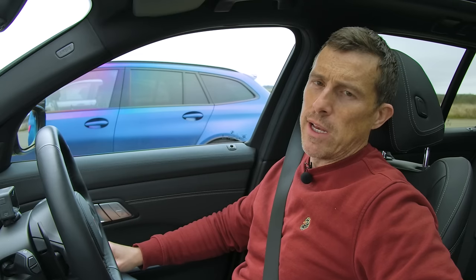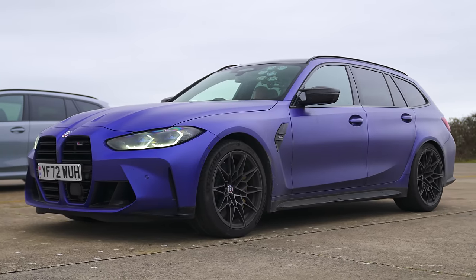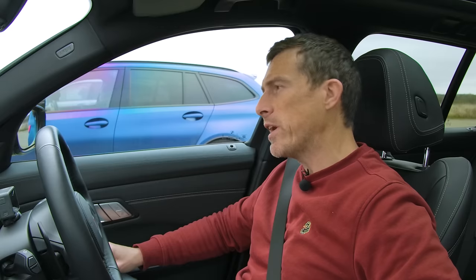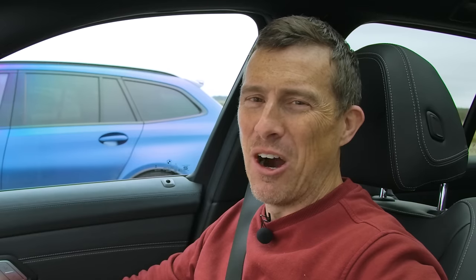What will win in a drag race between an Alpina B3 Touring, a BMW M3 Touring, a BMW M340i Touring and a BMW M340d Touring? We're going to find out by racing them over the standing quarter mile. I'm Matt Watson and you're watching Car Wow.